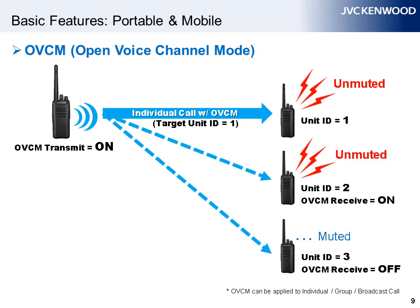OVCM can be switched on or off. However, in most cases, it is set to on by the radio administrator. Additionally, use of the OVCM supplementary service allows third-party users to monitor and participate in an existing individual or group call.